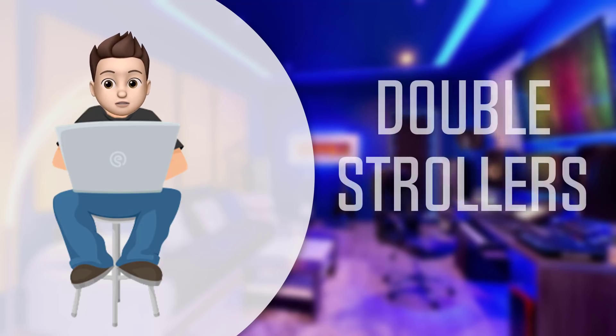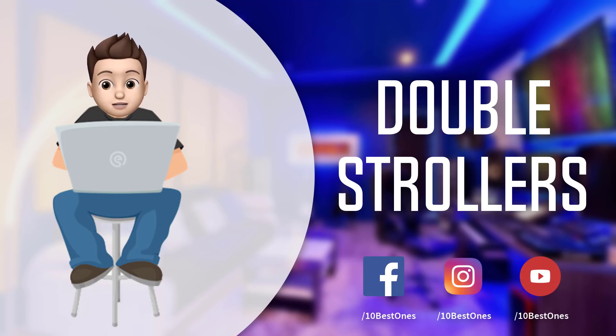In this episode of 10 Best Ones, we are going to check out the top five best double strollers in 2018. I made this list based on my personal opinion and I tried to list them based on their price, quality, durability, and more. If you want to see the price and find out more information about these double strollers, you can check out the links down in the description and the comment section below.